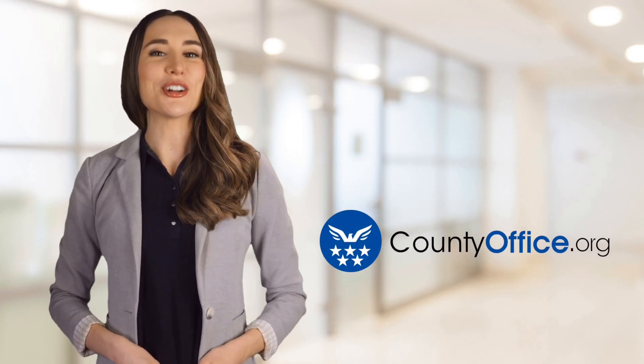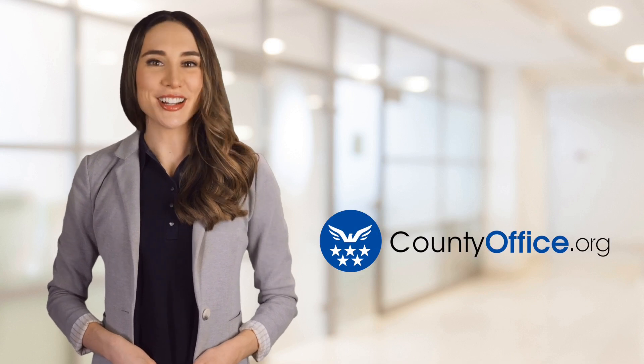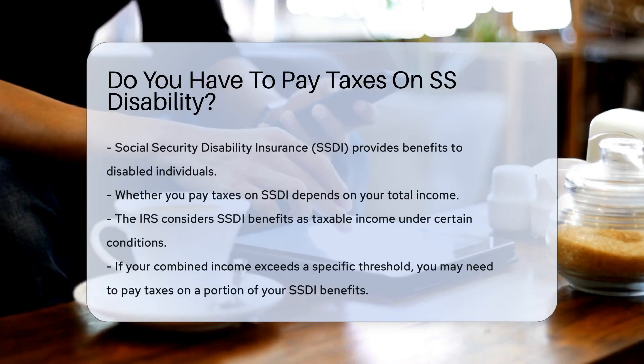Welcome to County Office, your ultimate guide to local government services and public records. Let's get started. Do you have to pay taxes on SS disability? Social Security Disability Insurance, SSDI, provides benefits to disabled individuals.